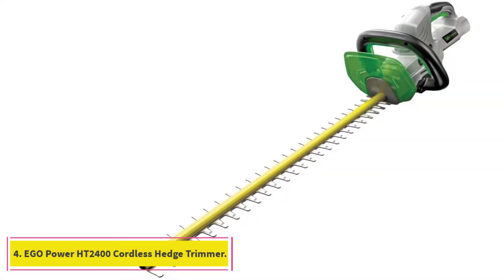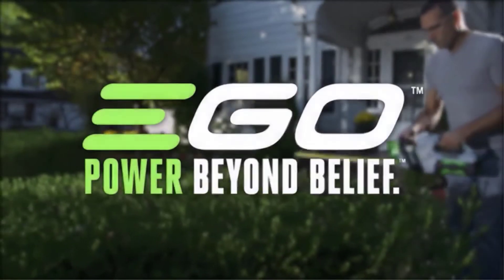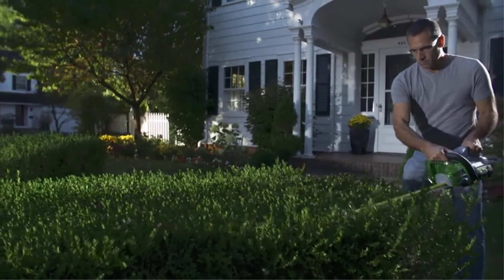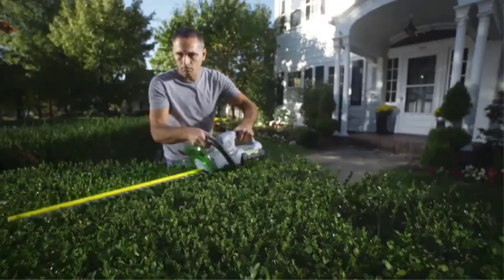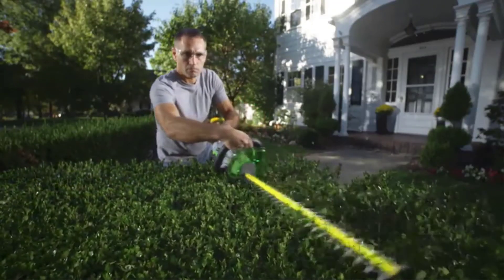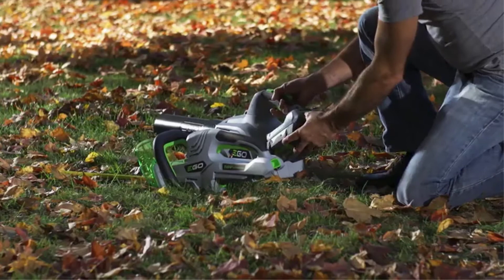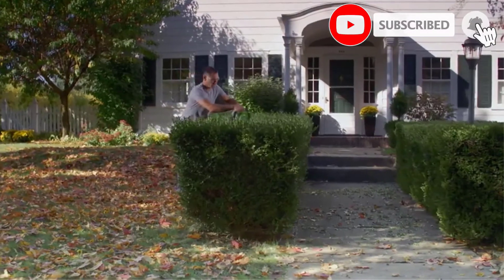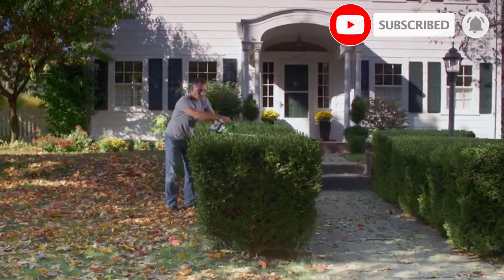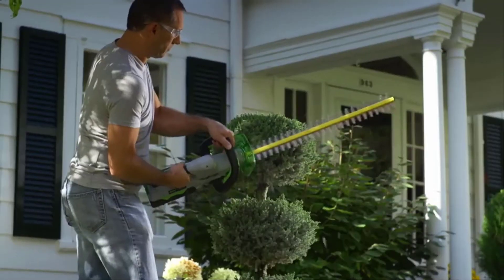At number 4, the EGO Power HT2400 Cordless Hedge Trimmer. It sports a 24-inch dual-action steel blade and an electric brake feature for safety. The longer blade helps you clear farther-reaching branches. This hedge trimmer comes with two different battery options, a 2.0Ah or a 2.5Ah. Both batteries take about three hours to charge but last about an hour. However, if the batteries are left on the charger once they are full, they will actually lose power. The EGO Power has 3,000 SPM and can cut through 3/4 of an inch, and anything 1.5 inches or smaller is well within reach, with soft grip handles and low noise.